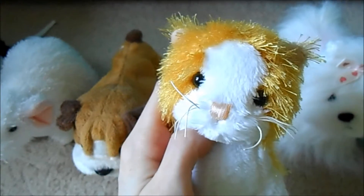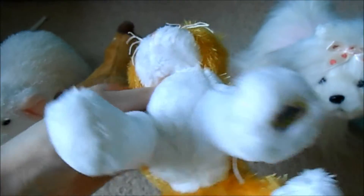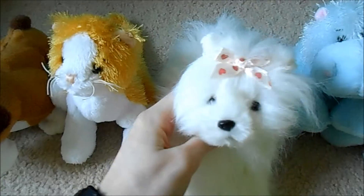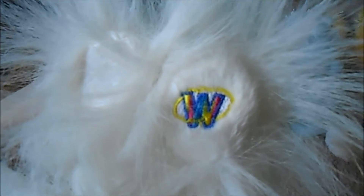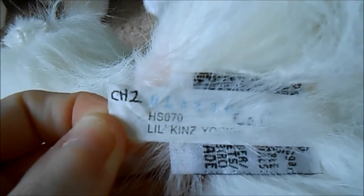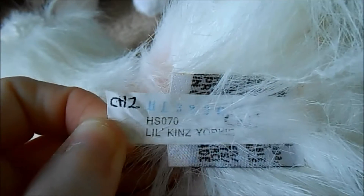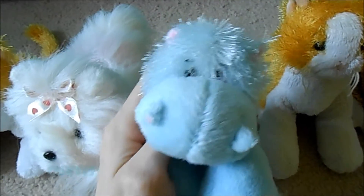Next we have Sally, the Littlekins golden white cat. Here's her W, and no tush tags once again. Next we have Callie, the Littlekins yorkie. Here's her W, and tush tags — there's fur in the way but I guess you can still see that.